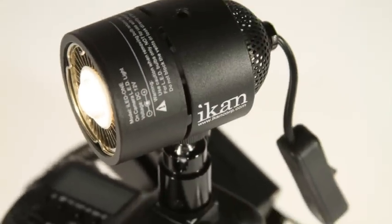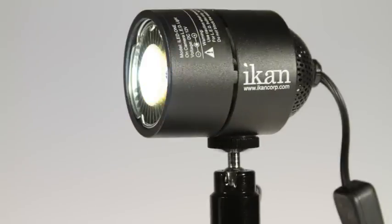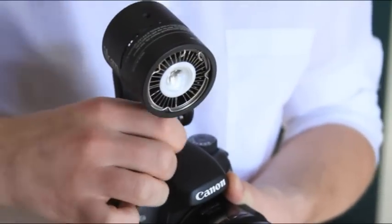The iLED-1's interchangeable bulbs bring creative lighting options to your event shoot, with tungsten and daylight 40-degree spot or 60-degree flood bulbs. Whether doing a quick ENG shoot, interviews at a bar mitzvah, or field shooting for your next independent film, the iLED-1 is a brilliant accessory for your small camera or DSLR.